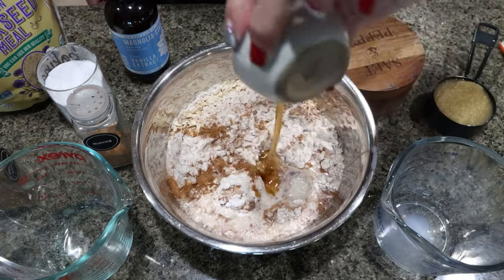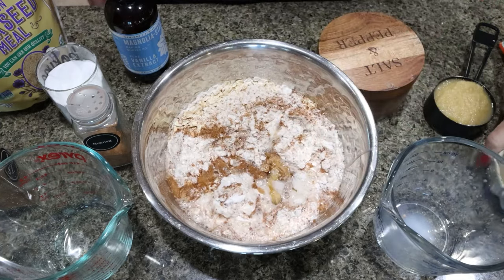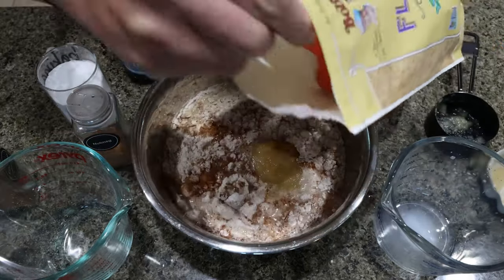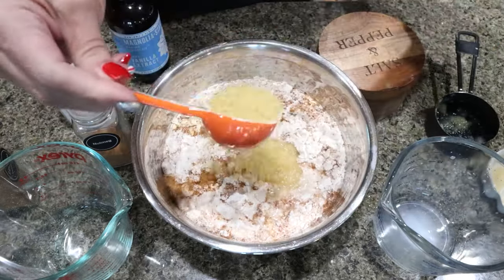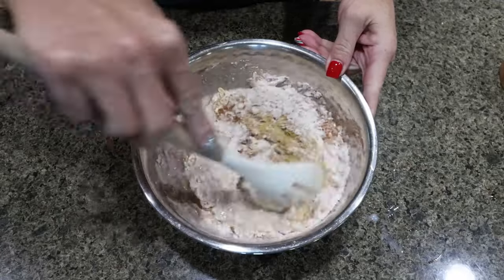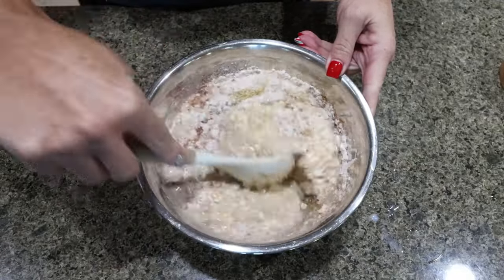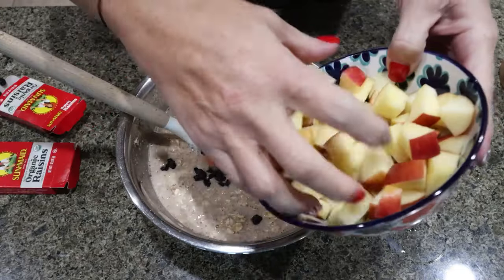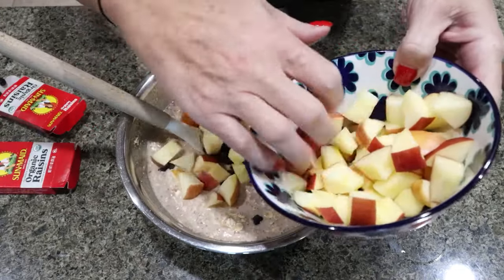Quarter cup Lakanto cinnamon maple syrup, half a cup unsweetened applesauce, and one tablespoon of flax meal. Stir to combine, then fold in the raisins and about three quarters of our diced apples.